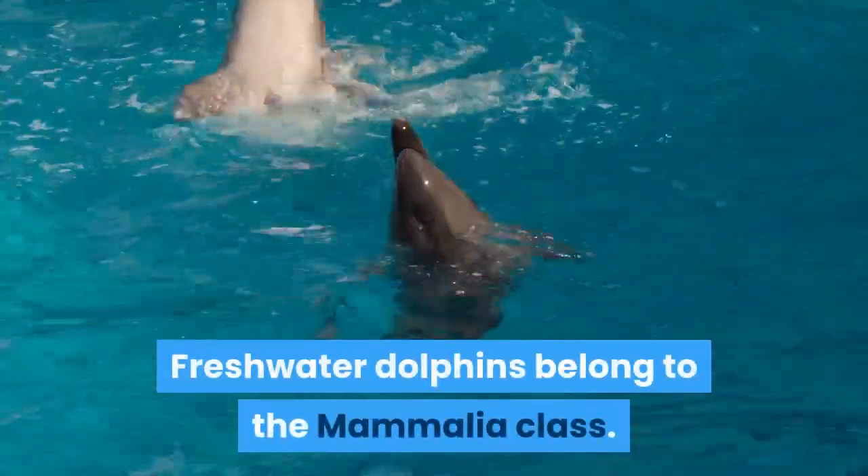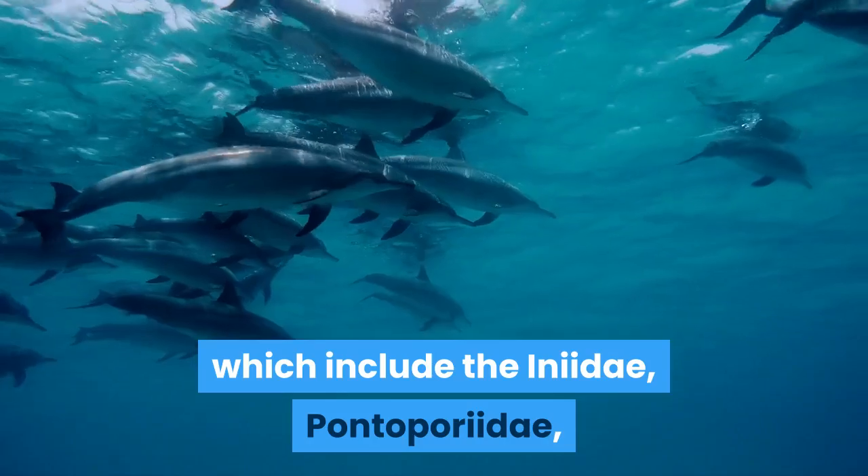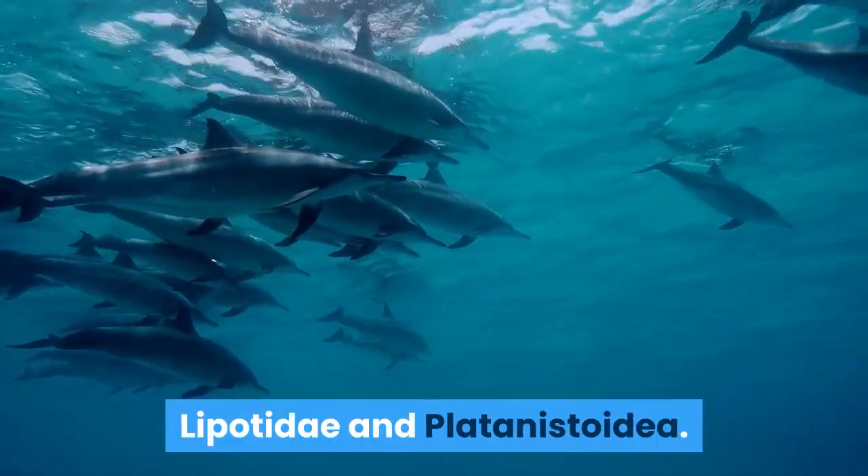Freshwater dolphins belong to the Mammalia class. There are four river dolphin families, which include the Iniidae, Pontoporiidae, Lipotidae, and Platanistoidea.